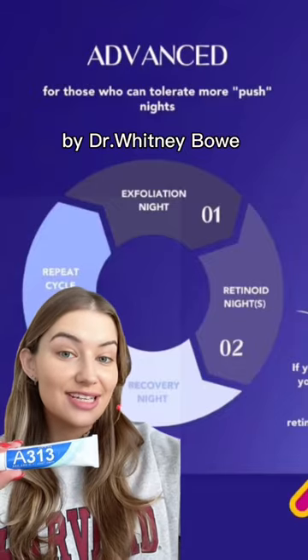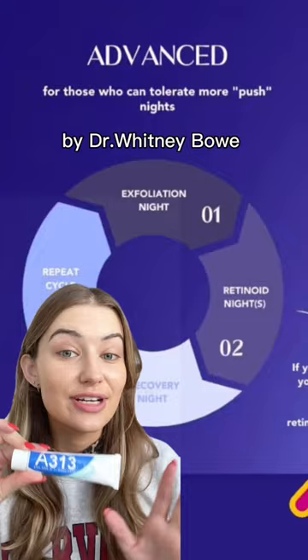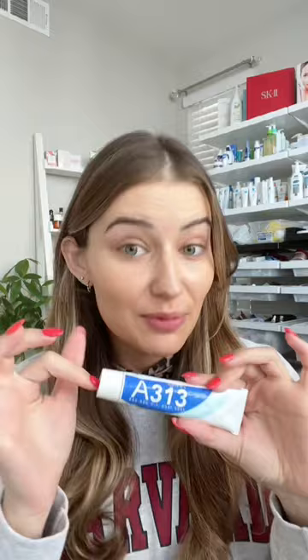I moved to an advanced tier of skin cycling where I was finally able to use a retinoid product every single day, and it's because of how gentle this is. If Vaseline and retinol had a baby, it would be this. It is a cult classic in France, but what's really cool about this is it's actually a retinol palmitate.